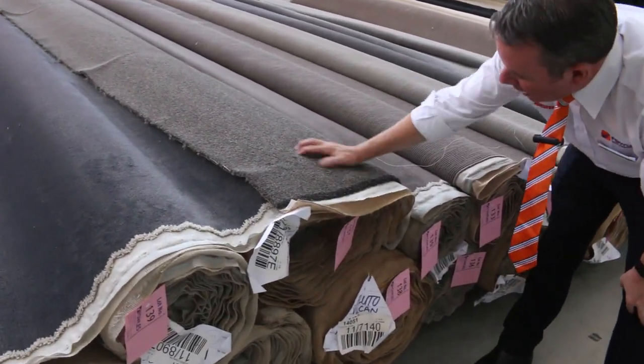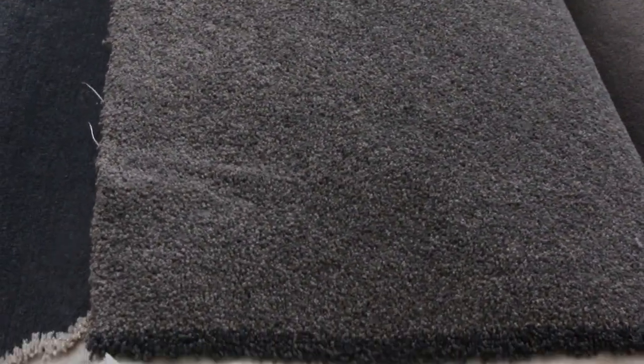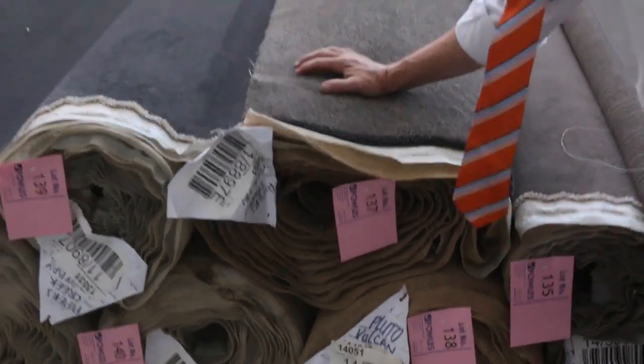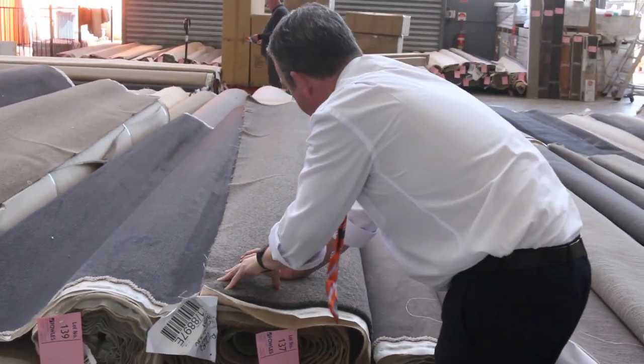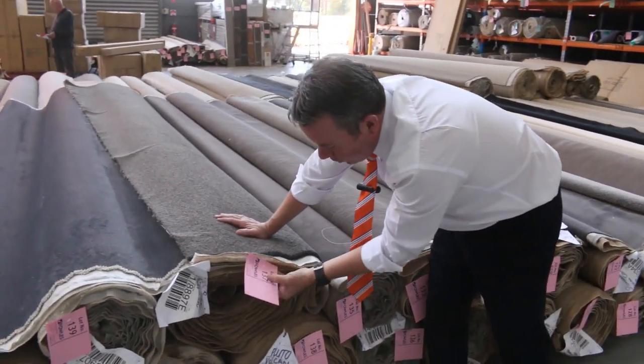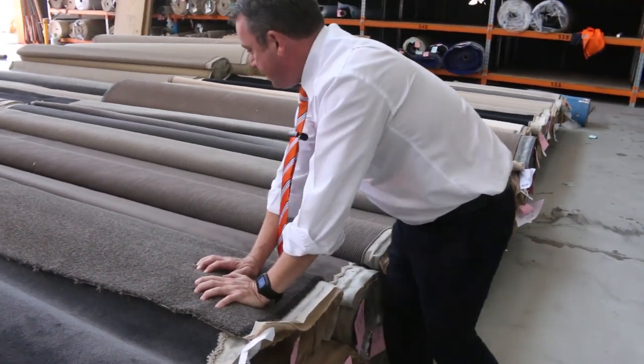Have a look at this — it's really popular, this twist pile, great colour there. A couple of nice roll sizes, lot number 137, looks like 138 could be the same. This is actually 60 ounce carpet which normally retails around $180 a metre. Just check the catalogue — you can download it and it'll tell you exactly how long these rolls are. Look up lot number 137 and lot number 138, it's the same.